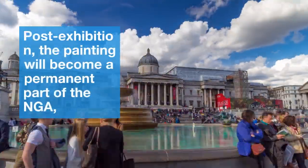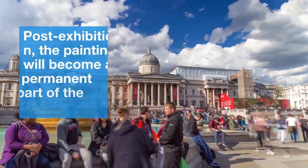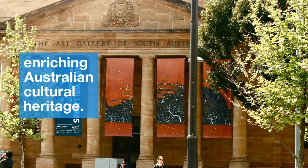Post-exhibition, the painting will become a permanent part of the NGA, enriching Australian cultural heritage.